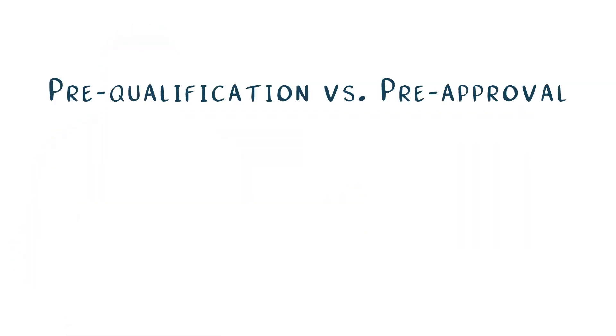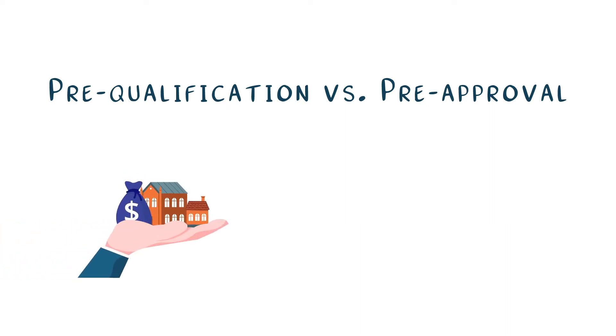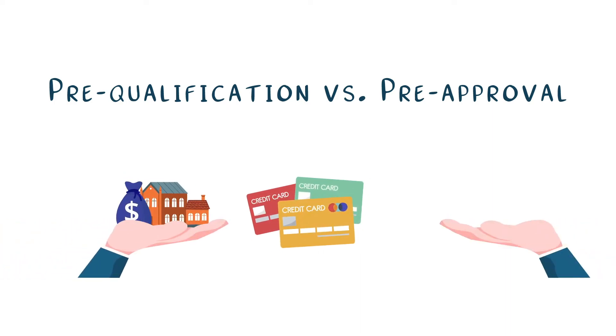What's the difference between the two? A pre-qualification simply refers to an estimate given by a lender based on verbal information provided by you, the borrower. As you can imagine, it's hard to lend out or commit to hundreds of thousands of dollars without a further evaluation. Pre-approvals are that more in-depth evaluation — your lender will review your income, assets, credit, and other financial documents pertinent to your situation.